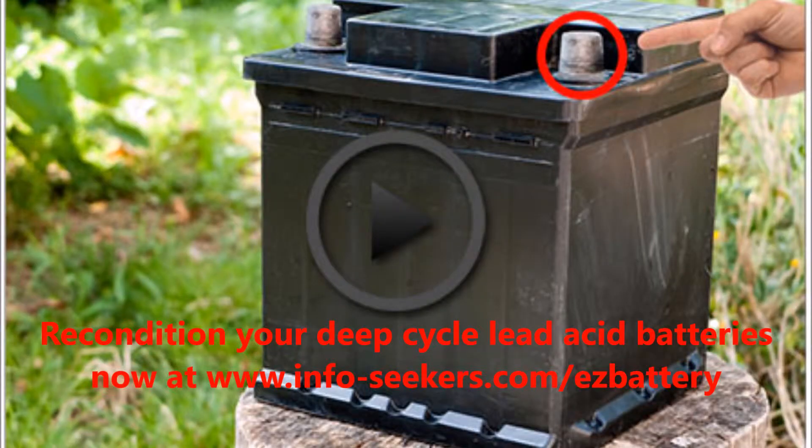If you use an off-grid alternative energy system, you will need a battery bank with deep-cycle batteries. The most common deep-cycle batteries used in off-grid energy systems are deep-cycle lead-acid batteries because they're reliable, affordable, and able to repeatedly deeply discharge and recharge.